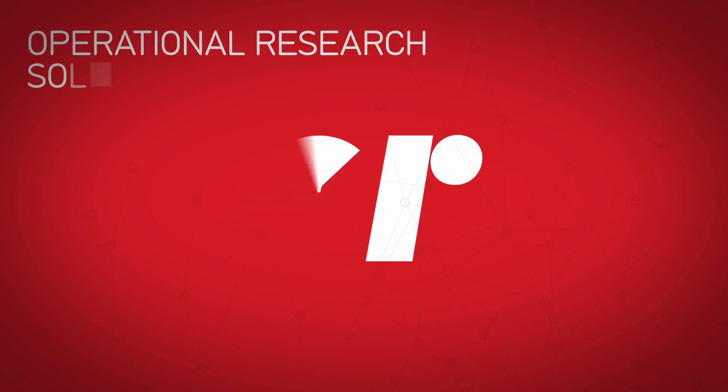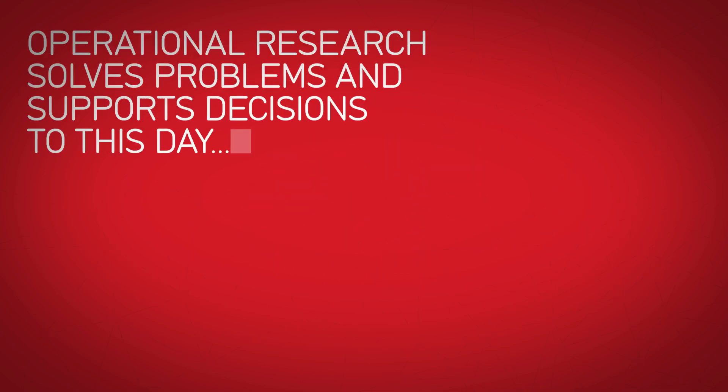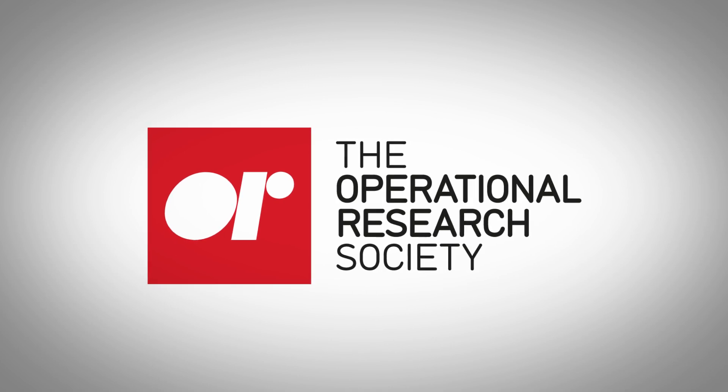Taking the knowledge and insight of operational research with them, where it has been solving problems and supporting decisions with science ever since.